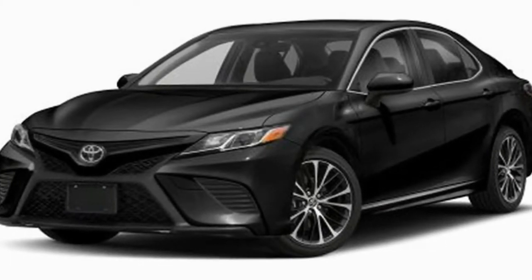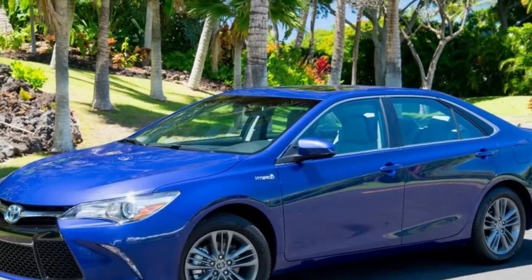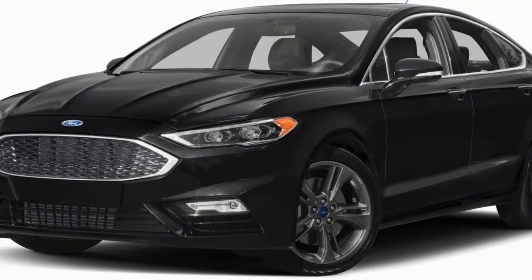The exterior of the 2015 Camry Hybrid is nearly indistinguishable from its gasoline-only counterparts, with the same all-new sheet metal and bumpers. The Hybrid is offered in LE, SE, and XLE trims, meaning customers are offered base, sport, or luxury configurations, respectively.